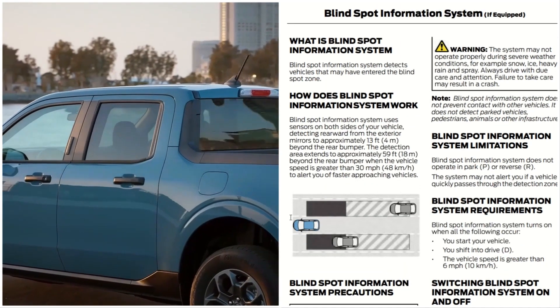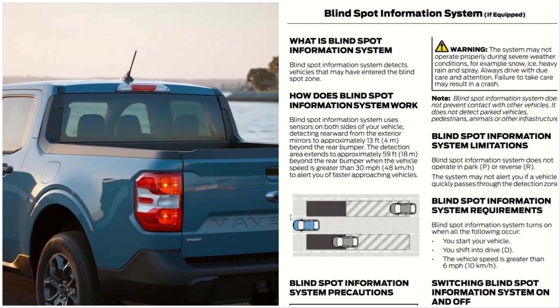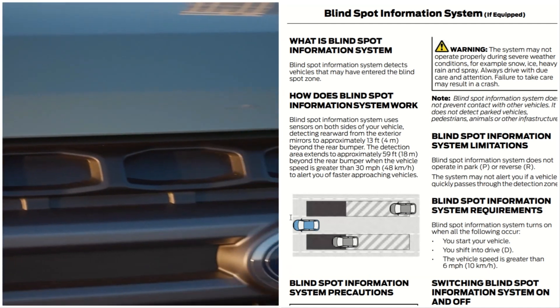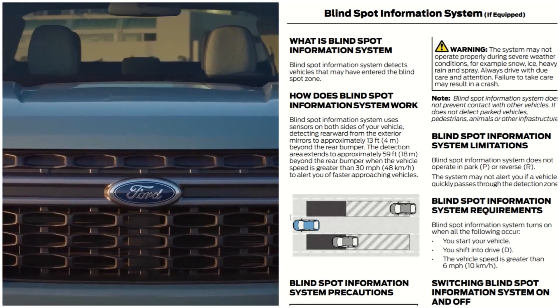The system may not operate properly during severe weather conditions — for example, snow, ice, heavy rain, and spray. Always drive with due careful care and attention. Failure to take care may result in a crash.